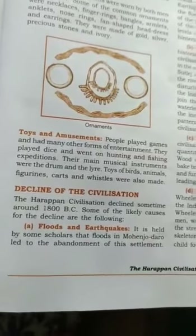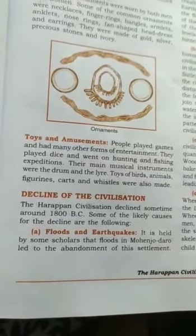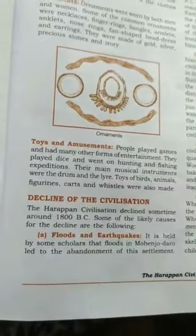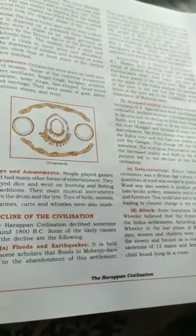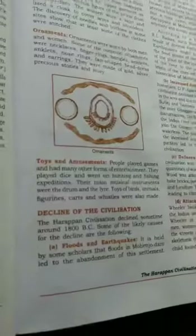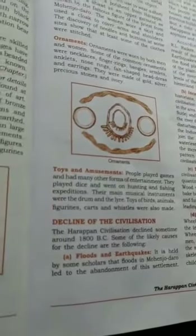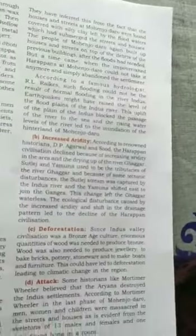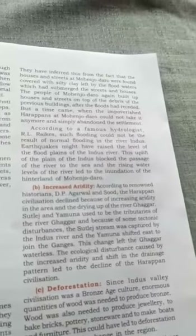Decline of the Civilization: The Harappan civilization declined sometime around 1800 BC. Some of the likely causes include floods and earthquakes, increased aridity, and deforestation. It is held by some scholars that floods in Mohenjo-Daro led to the abandonment of that settlement, inferred from the fact that houses and streets were found covered with silty clay left by flood waters. According to historians D.P. Agarwal and Sud, the Harappan civilization declined because of increasing aridity and the drying up of the river Ghagar.